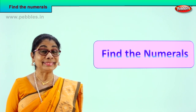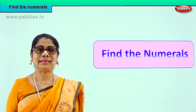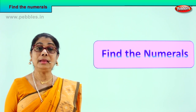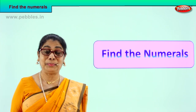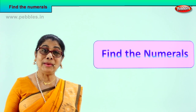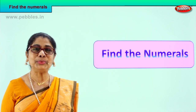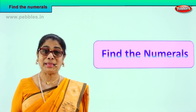Hi children! Today we are doing a lovely exercise. We learned the names of the numbers, didn't we? Now I will give you the name and you are going to find the numerals for them. One by one I will show you the spelling. We will read together and we will guess the numerals for those names. So you are going to find the numerals for me.